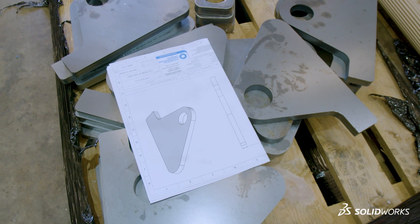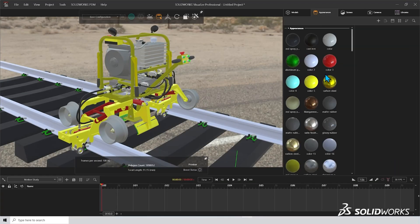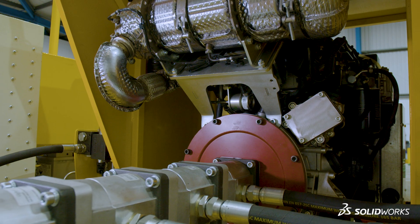Finally we use the rendering software within SOLIDWORKS, called SOLIDWORKS Visualize, to produce rendered images of the product which can be used for marketing material.